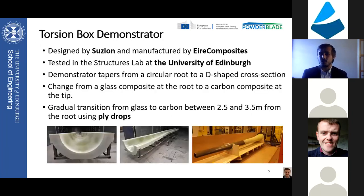The torsion box demonstrator was designed by Suslon and manufactured by Air Composites. The manufactured part starts with a circular root and transitions and tapers into a D-shaped cross section. It starts off as a pure glass fiber composite near the root and transitions into a full carbon fiber composite at the tip. There is a transition region between 2.5 and 3.5 meters from the root, where there is a gradual change from pure glass to pure carbon composite through the use of ply drops.